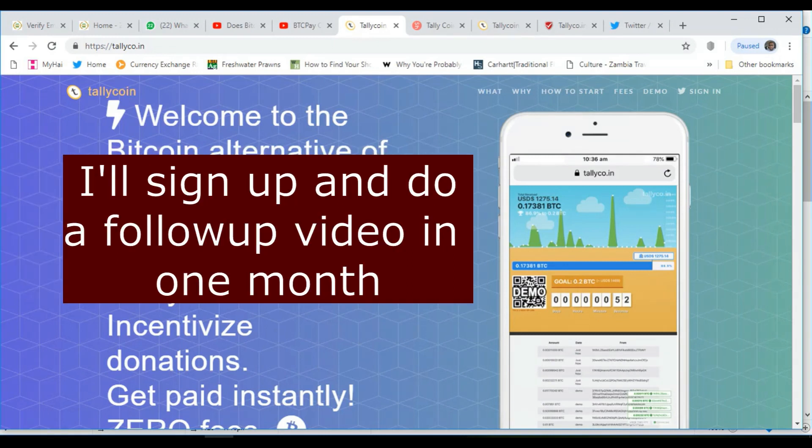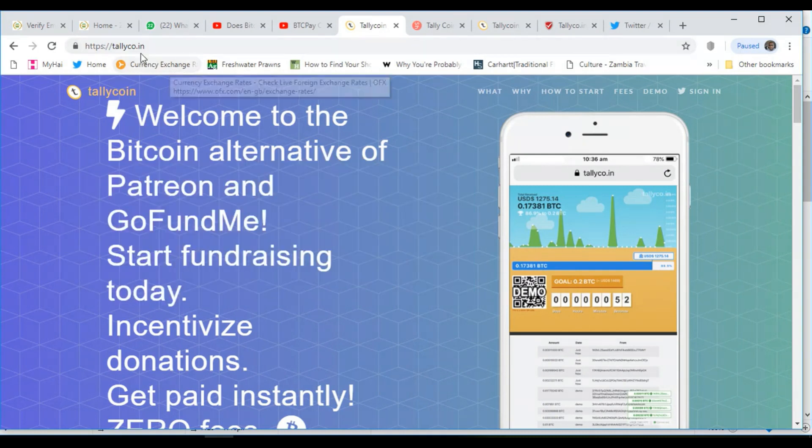I'm going to sign up, start a campaign, and we'll see. I'll do an update after one month to show whether or not I have received anything. The site is called tallyco.in — I'll put the link in the description.